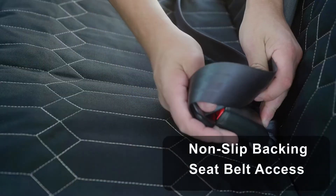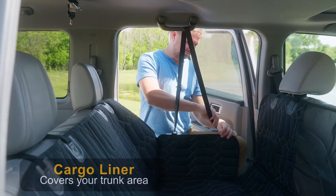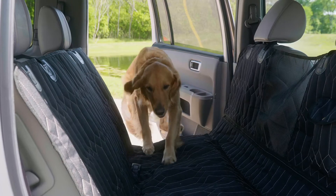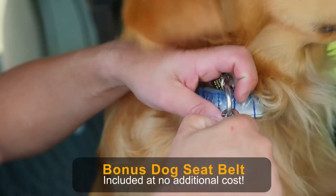This innovative seat cover zips into two pieces to simultaneously accommodate human passengers. The side panel and see-through mesh barrier window help keep your dog secure and prevent them from jumping into the front seat. A doggy seat belt is included for extra protection.